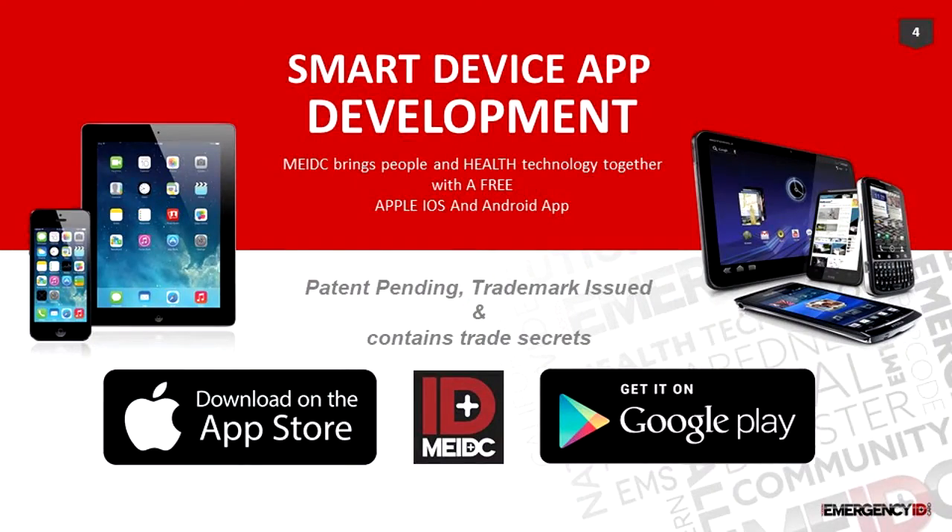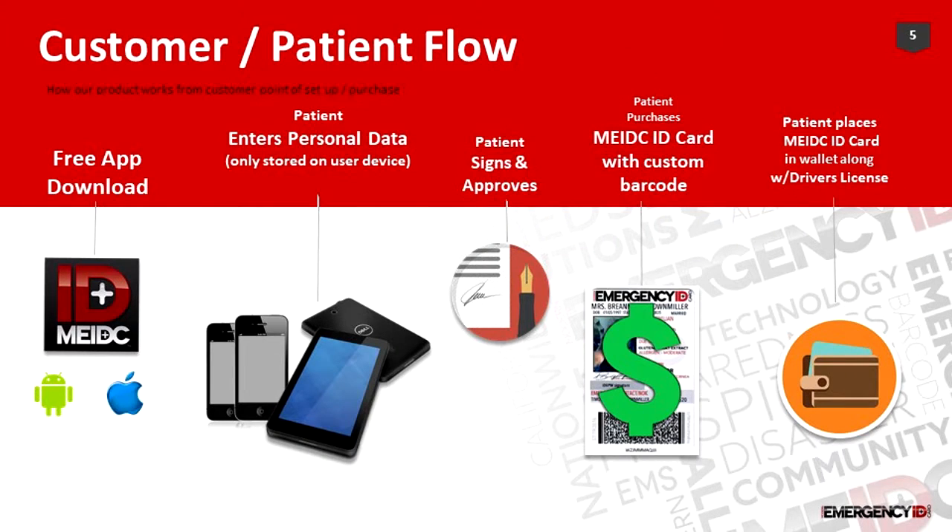This is my developer Bill, and we've been working on this for about two years. We are live — you can put it on Android or Apple devices. This is kind of the consumer patient flow: you download it, you enter your information, you sign the privacy waiver, you make a purchase, and you put it behind your driver's license. That's all the consumer really needs to know.